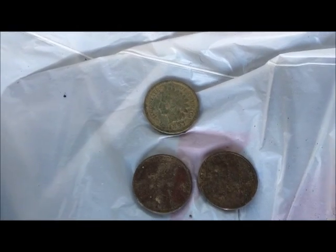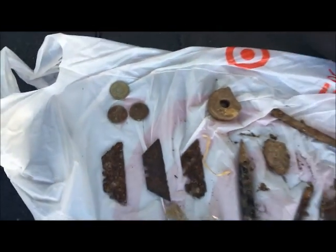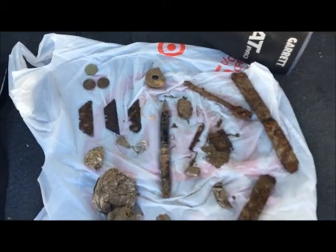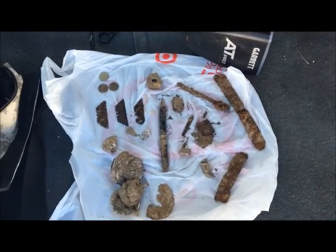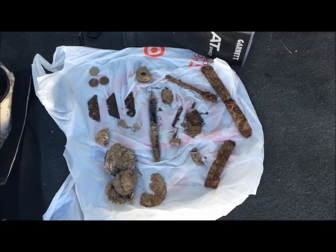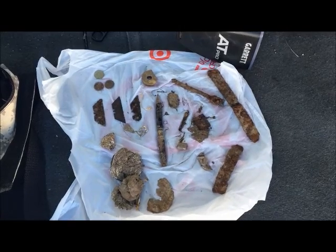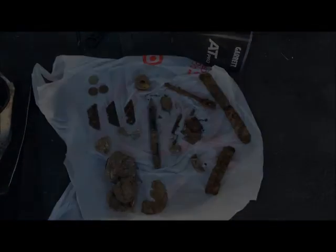My biggest find since I started metal detecting is the 1897 Indian head penny. I'm very, very excited to have found that. I plan on coming back in the morning if I still have permission. Keep watching — I'll put this all together in one video. Thanks for watching.